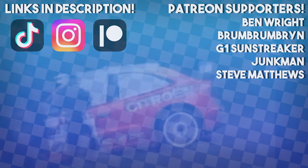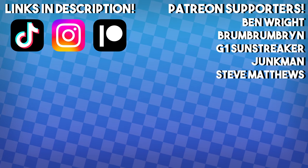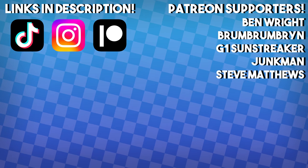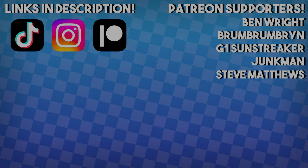Thank you so much for watching, with a very special thanks to Ben Wright and Brum Brum Brin, who are very generously donating at the highest tier on my Patreon. Just £1 a month is an amazing help, and I also have active socials, which are linked in the description below. Again, thank you for watching, and take care.